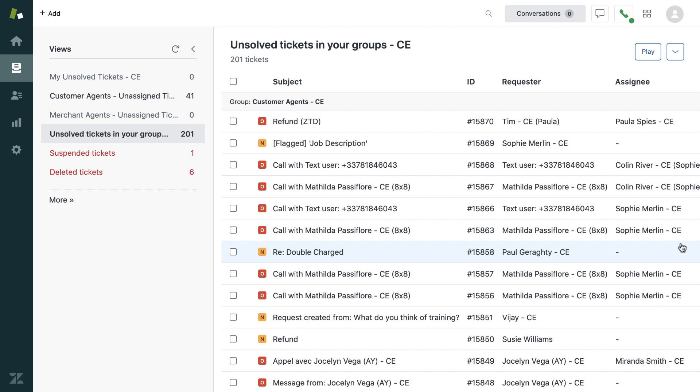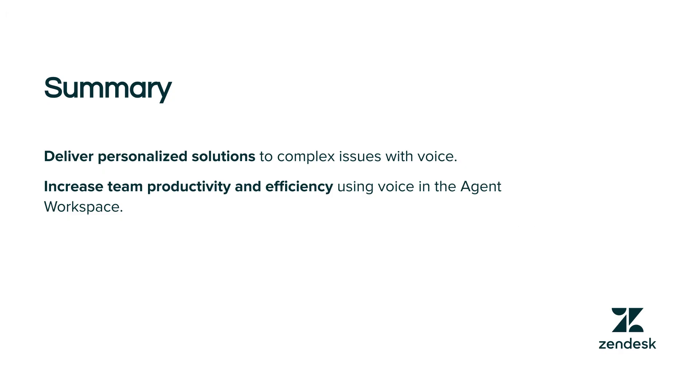And that's how a call from a customer becomes a ticket in Zendesk that an agent can solve with efficiency. In summary, deliver personalized solutions to complex issues with voice and increase team productivity and efficiency using voice in the agent workspace.